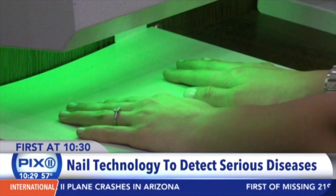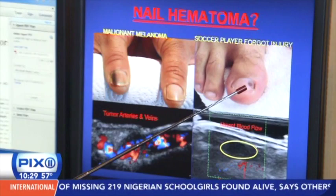The diagnosis for a life-threatening disease could be right at your fingertips — literally. The problem is you could be covering up those clues with nail polish, or maybe you don't even notice.